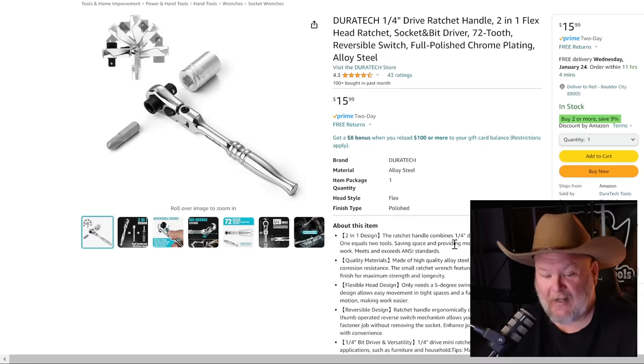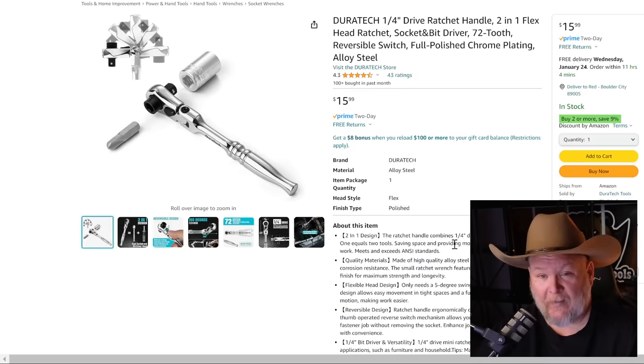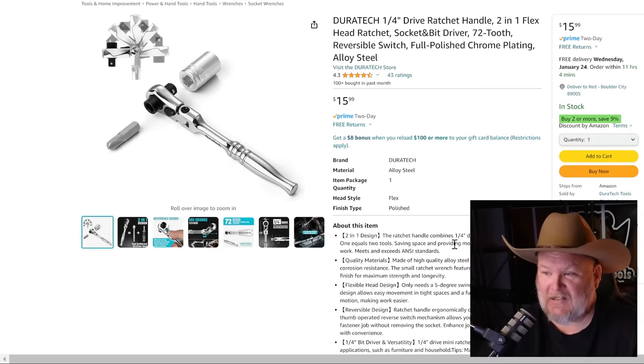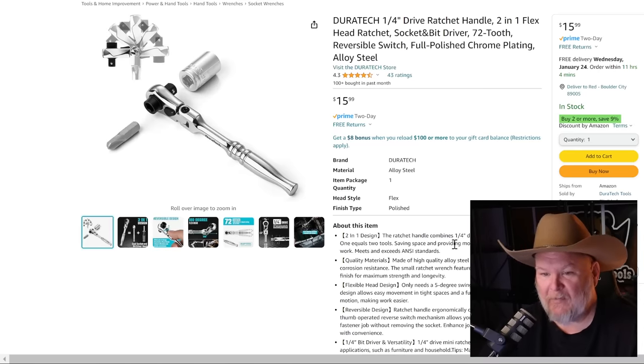Duratec — my first exposure was buying a ratchet at AutoZone during an emergency brake job when I was practically broke, and I've had it as a guilty pleasure ever since. This is their half-inch and quarter-inch drive two-in-one flex head. For those with the Icon kit, this looks familiar. It's not pass-through, but you've got an anvil on one side and a quarter-inch adapter on the other. For $16, that's a nice little tool.